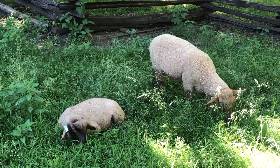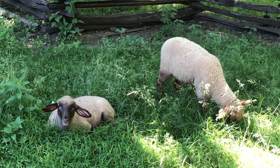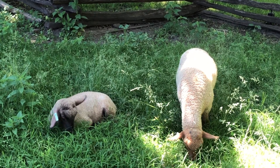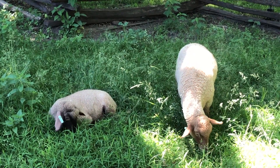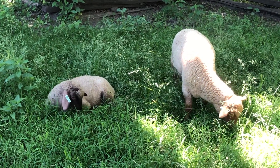This was done historically as well. We have records from the late 1700s of George Washington's grandson using what was likely a Tunis ram on his Leicester ewes to increase meat quality as well as wool production, creating a breed called Arlingtons. They would have looked very similar to these ewe lambs here, which are a very similar cross.